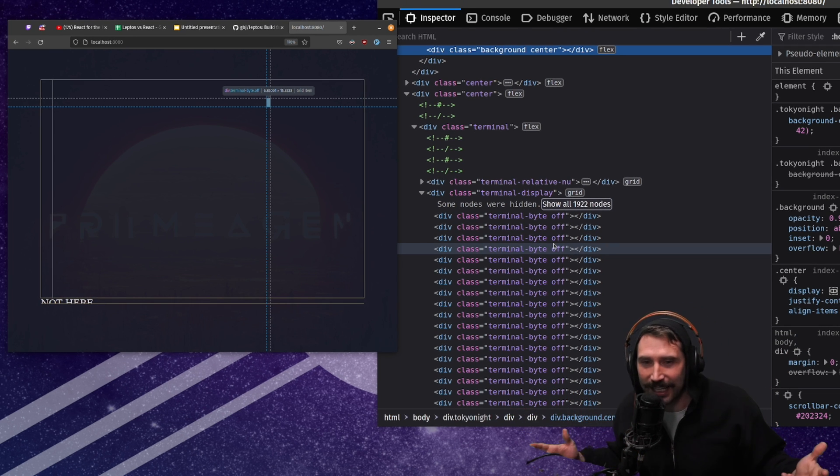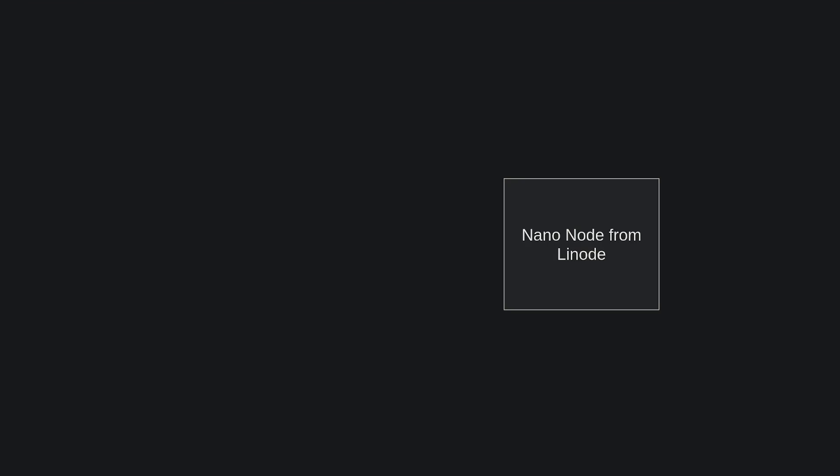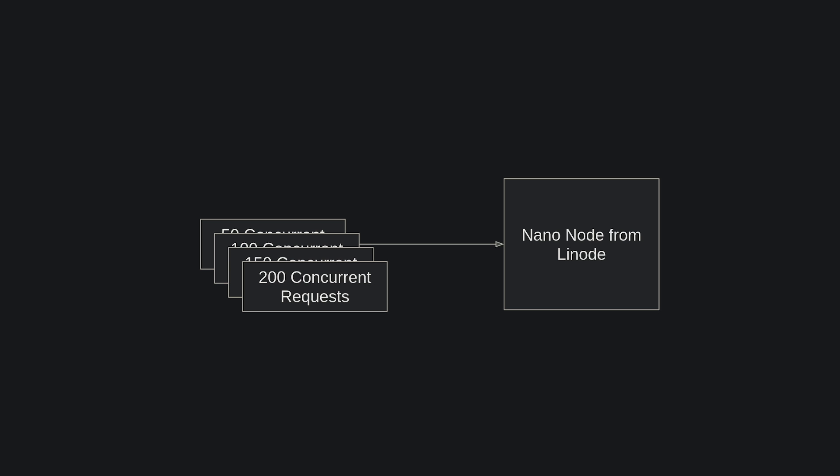I do want to go back to i3, but you feel better about it. The test looked a little something like this: I set up a nano node from Linode and made 50 concurrent requests — as one request completed, another would start. I slowly increased the amount of concurrent requests and timed how long each request took, as well as the requests per second. One interesting note: the gzipped payload of React was about 1k, whereas the gzipped payload of Leptos was about 7k, so Leptos did start off on the back foot.